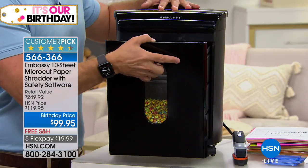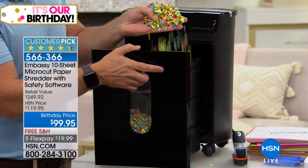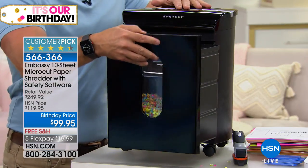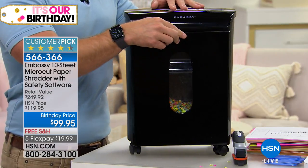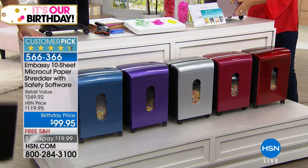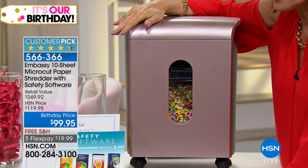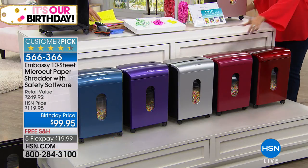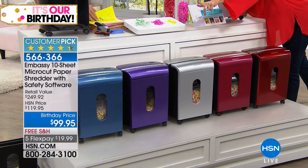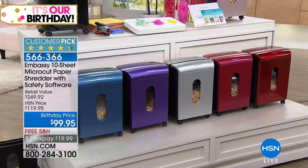You're also going to get safety software. Our birthday price saves you $20 — $99.95 with free shipping and handling and five flex payments. The color you're looking at is classic black — only 200 left. The rose gold in front of me, we have the final 200 in rose gold, and it is always our top seller. Down here is the red, 300 left. This Bordeaux color — 200 left. Silver — 150. Purple — 200. And in blue — 140.